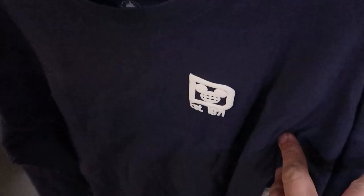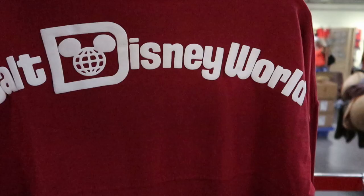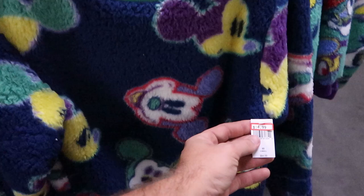They also have some new kids' solid blue spirit jerseys that say Established 1971 on the front at $25.99, originally $50, with the classic Walt Disney World on the back. They have the same one in red as well — these are really fun, perfect for the upcoming holiday season. They have a bunch of assorted Sherpa sweaters at $14.99, originally $65, in quite a few different sizes and styles.